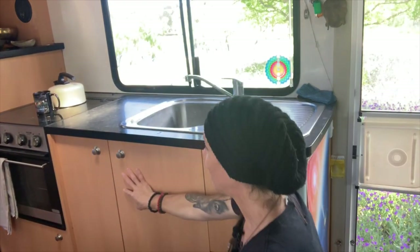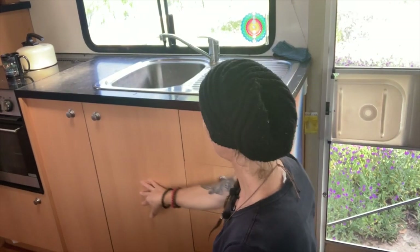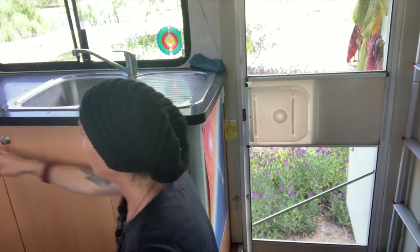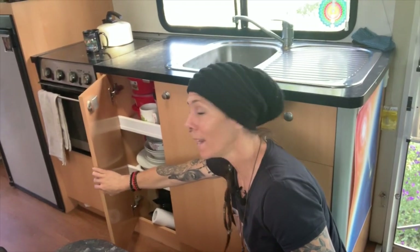I have my basic cupboard space down here — my cutlery items. I've got medicines, first aid, bits and pieces that I need. Things like crockery will be stored in here.